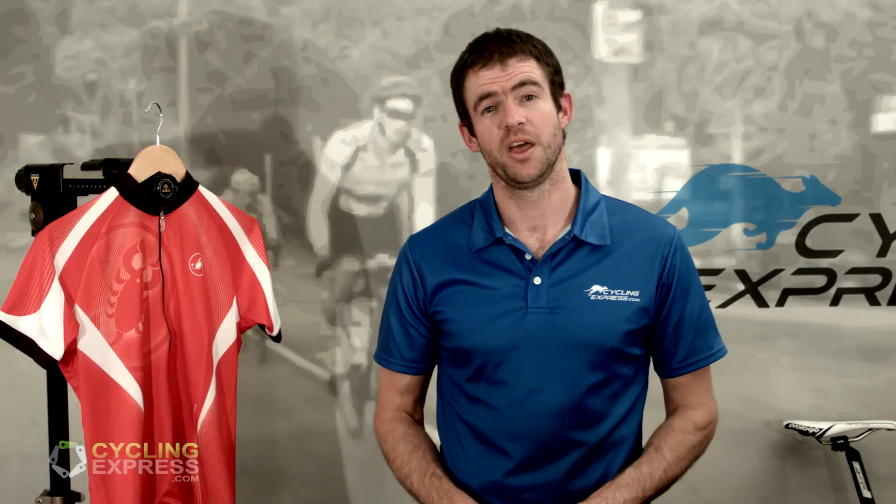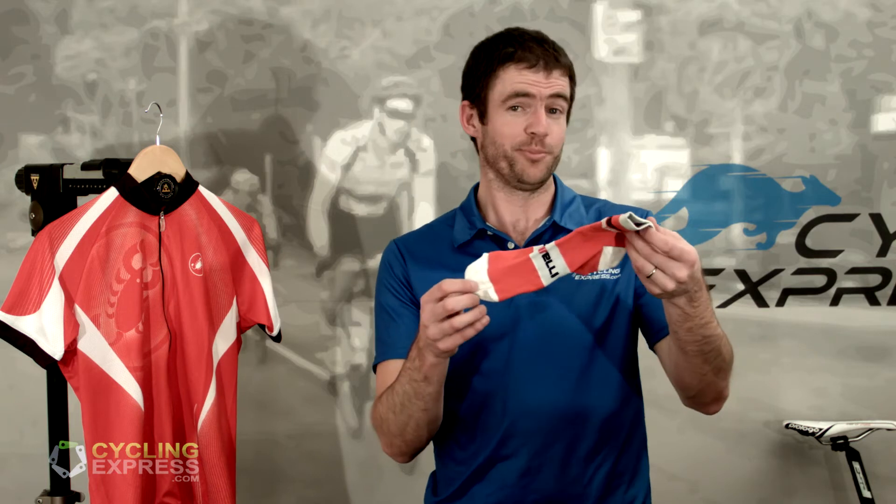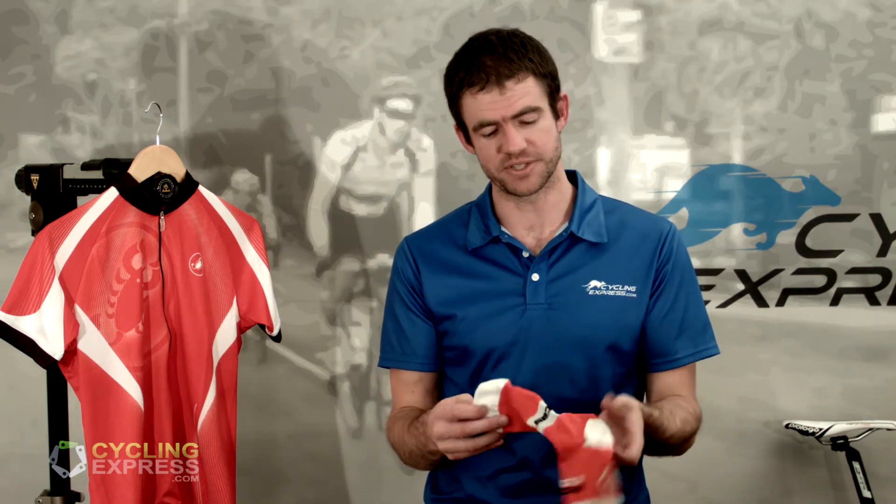Hi, I'm Peter from cyclingexpress.com with a very quick look at some Castelli product. Right now we're looking at the Rosso Corsa sock and pretty simply it's a sock. It's a very nice sock.